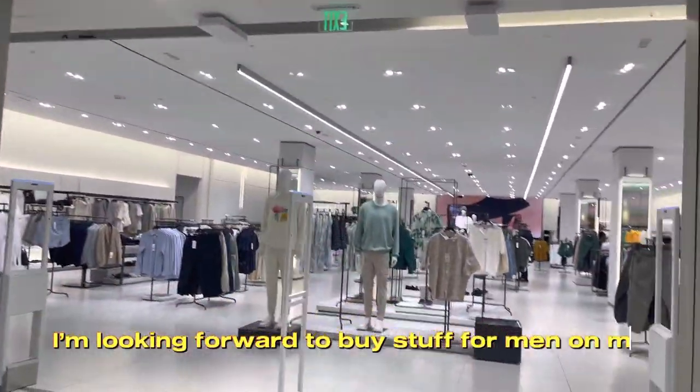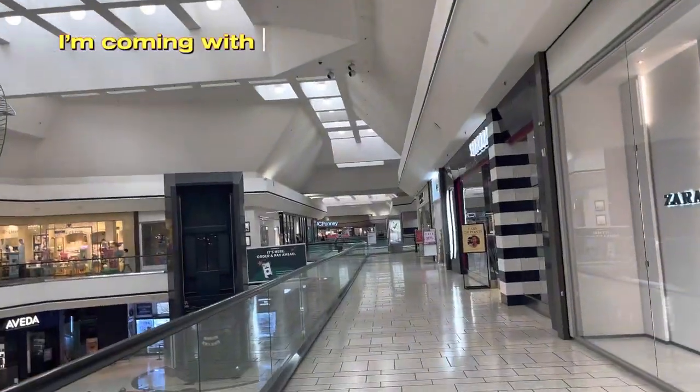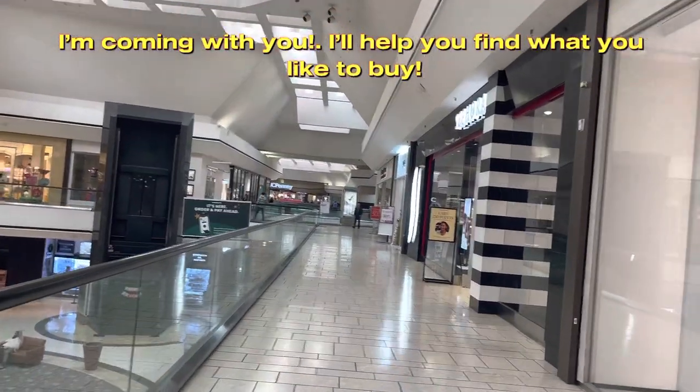I'm looking forward to buying stuff for men on my next visit here at Zara. I'm coming with you — I'll help you find what you like to buy.